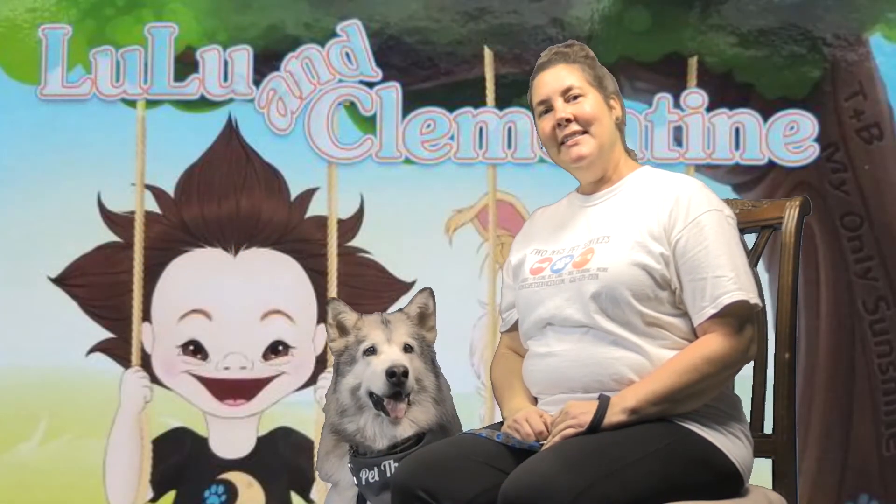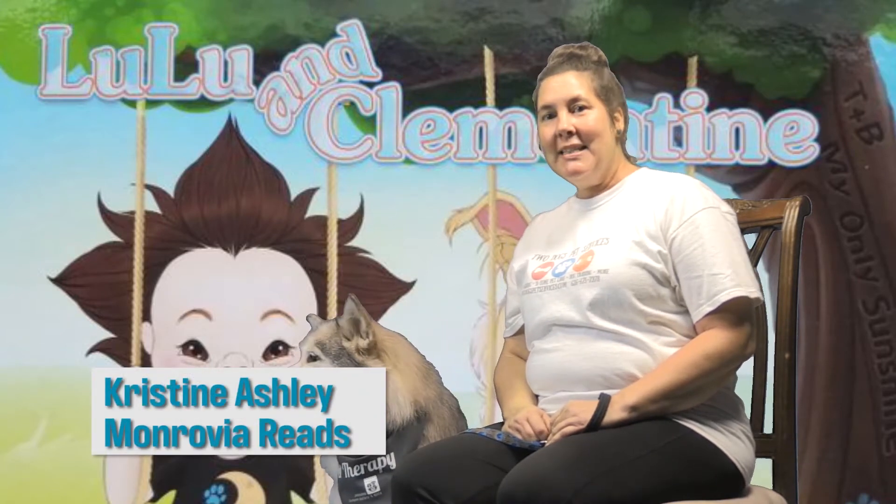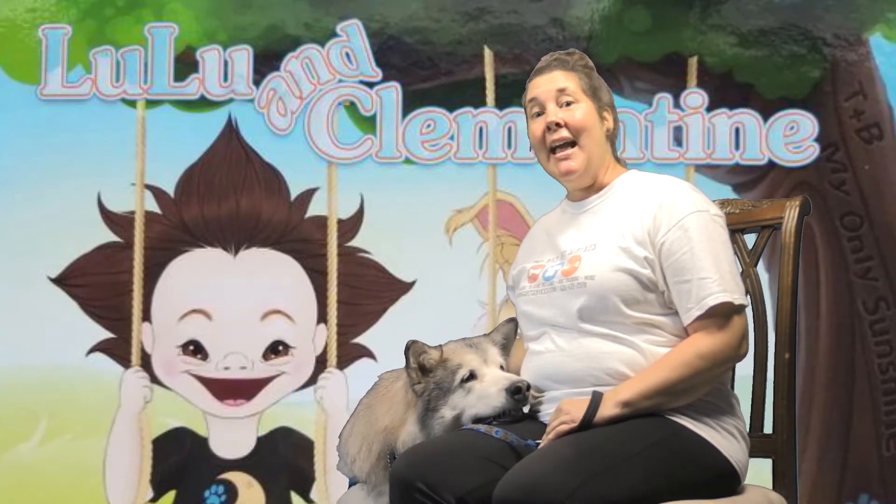Hi everyone. It's Christine, Ashley, and Iko. And we are so excited to be reading with you today. Iko is my dog and she is an Alaskan Malamute and a certified pet therapy dog.